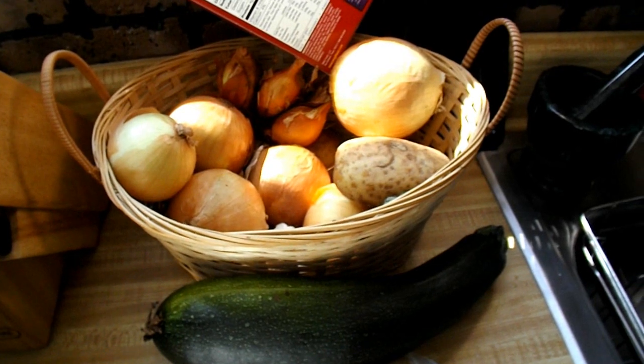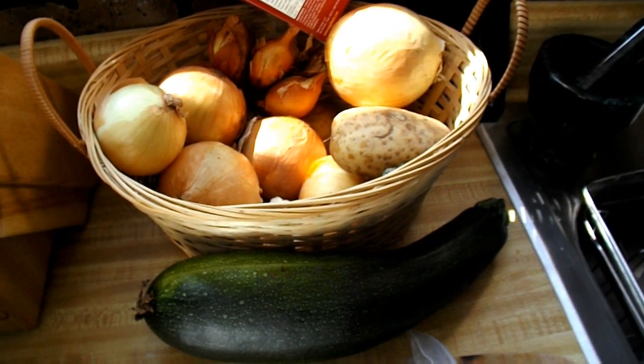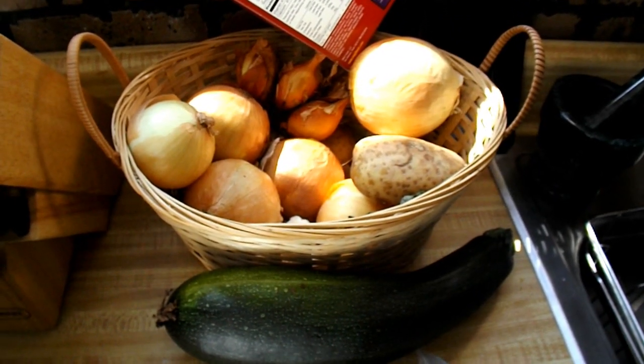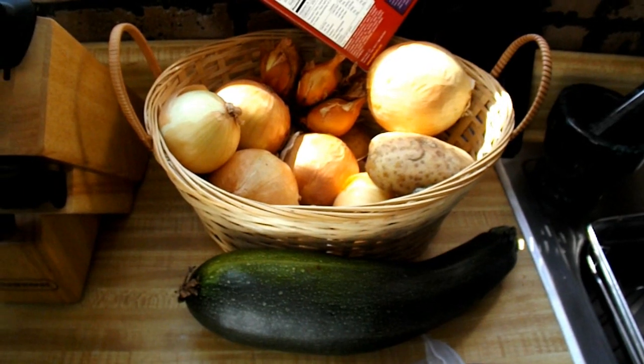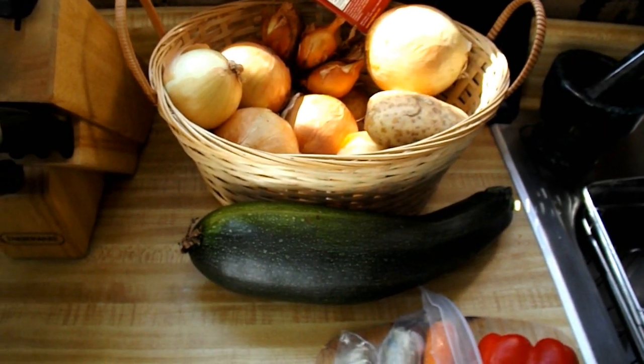And what else did we have from our garden today? Yesterday we had a salad with tomatoes from our garden, so we are definitely eating food from our own garden now. Yeah, it's all worthwhile in the end. It's all definitely worth it.